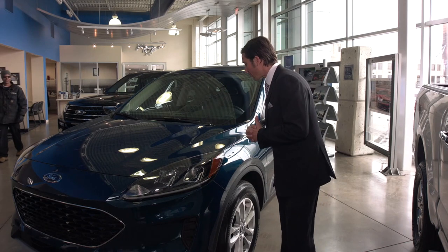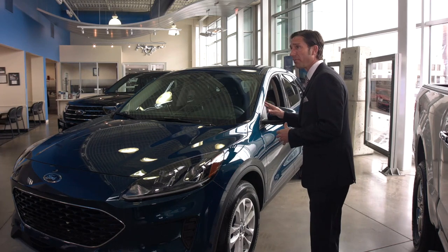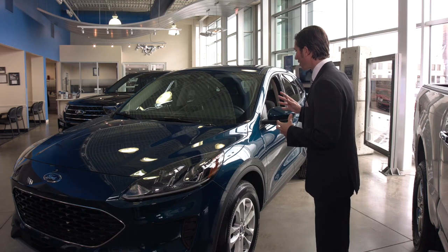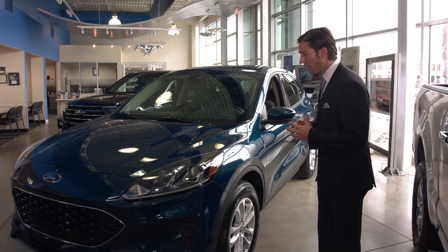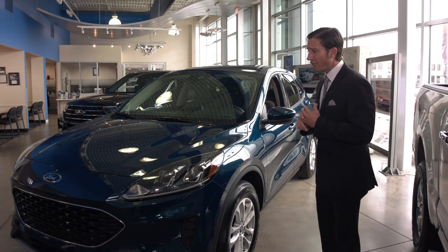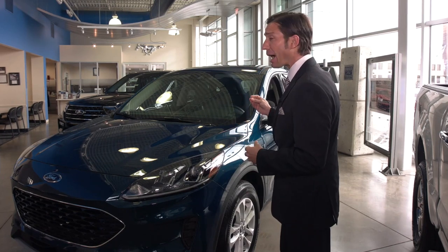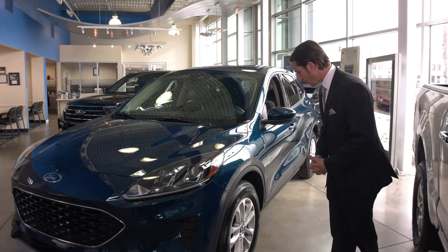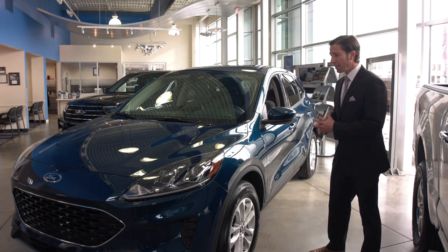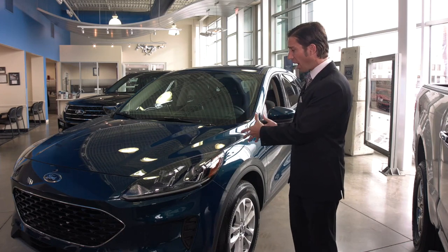This model has completely new powertrains. This model right here has the 1.5 liter three-cylinder engine with over 180 horsepower. It comes in both a front-wheel drive and an all-wheel drive model. In the front-wheel drive you're going to get a little better gas mileage, but you still get very comparable gas mileage in the all-wheel drive. As you can see, this is the SE — it's the middle of the trim line and one of the more popular selling trims.